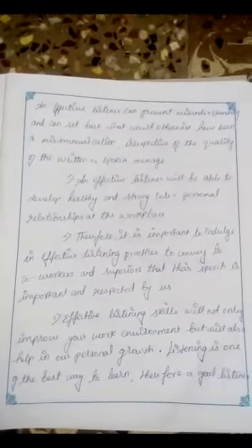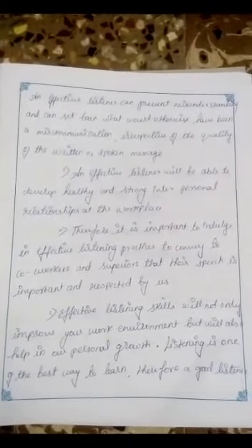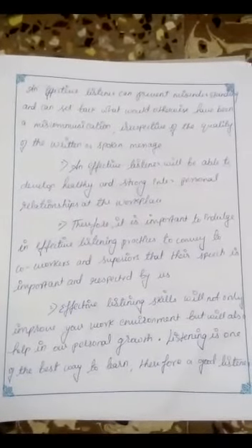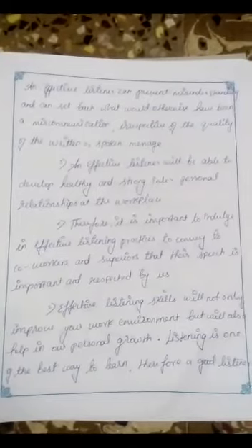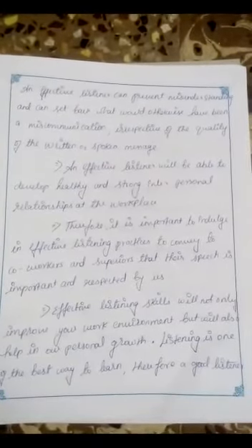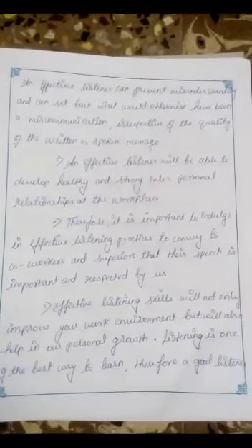An effective listener can prevent misunderstanding and can correct what would otherwise have been a miscommunication, irrespective of the quality of the written or spoken message. An effective listener will be able to develop healthy and strong interpersonal relationships at the workplace. Therefore, it is important to engage in effective listening practices to convey to co-workers and superiors that their speech is important and respected.